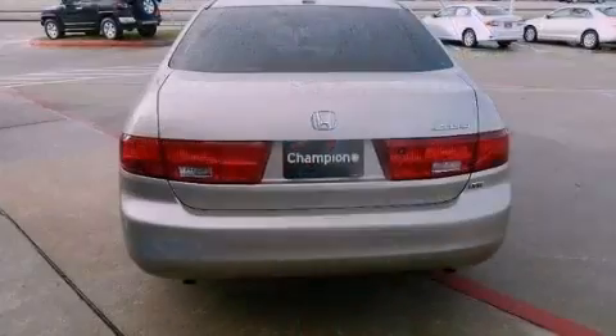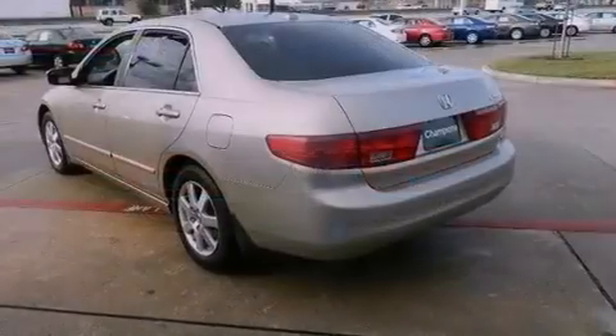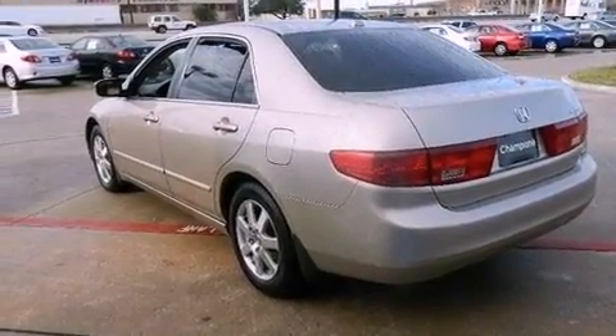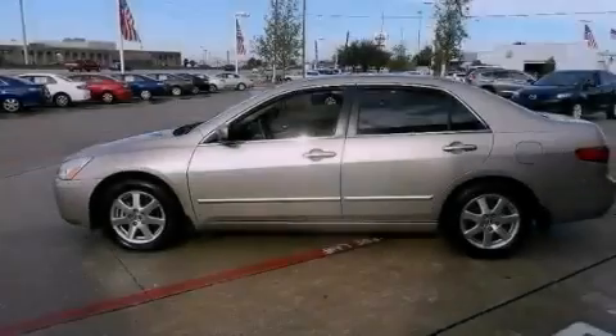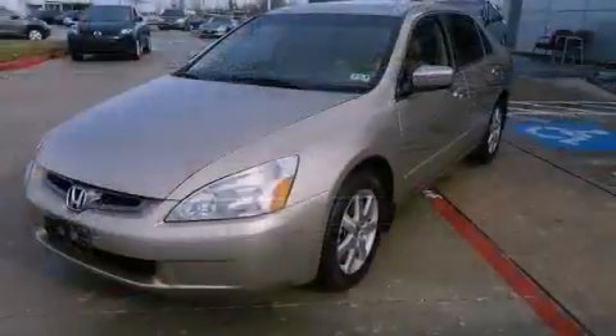Its top features include a double wishbone independent front suspension, XM satellite radio, aluminum wheels, and heated seats that can warm you up in seconds, keeping you and your passengers comfortable the whole trip. The following features are also included.